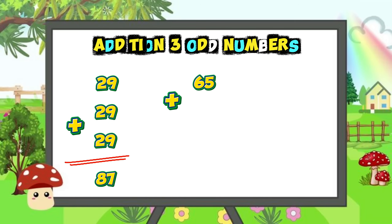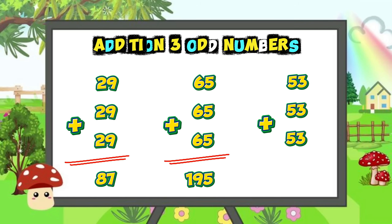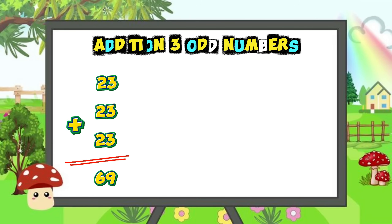Sixty-five plus sixty-five plus sixty-five is equal to one hundred and ninety-five. Fifty-three plus fifty-three plus fifty-three is equal to one hundred and fifty-nine. Twenty-three plus twenty-three plus twenty-three is equal to sixty-nine.